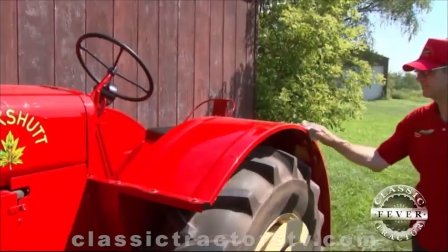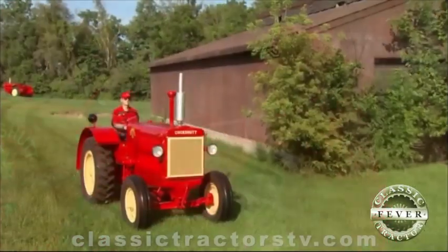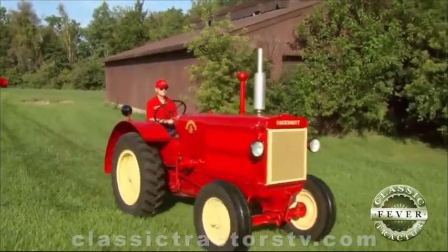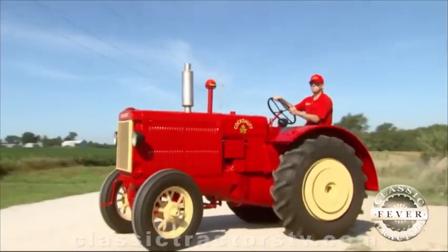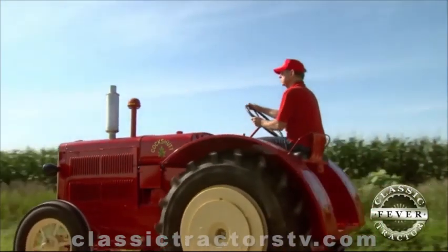With the red and yellow paint scheme and the big fenders, these tractors were stylish for their day and plenty powerful too. The 90 is rated about 49 horsepower, while the 99 draws about 62 horsepower — both fairly strong pullers for the early 1940s.